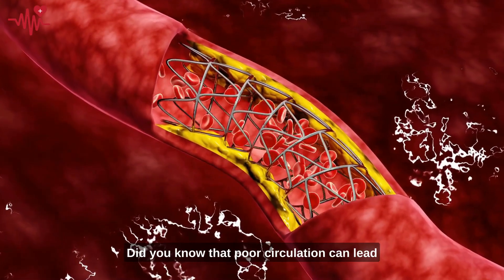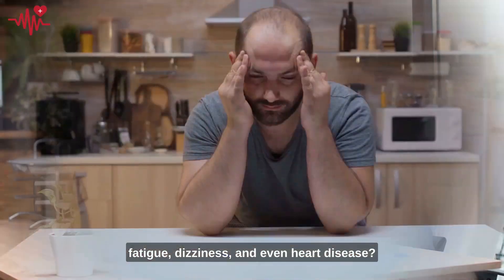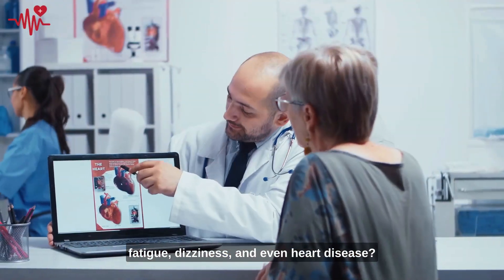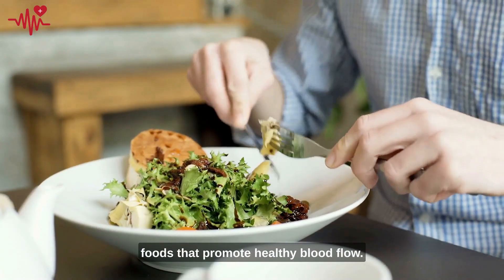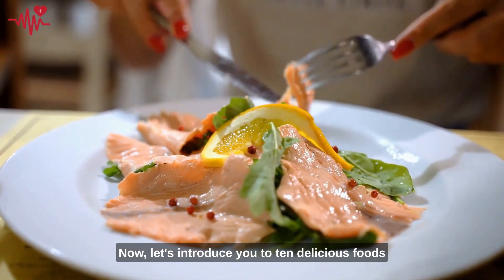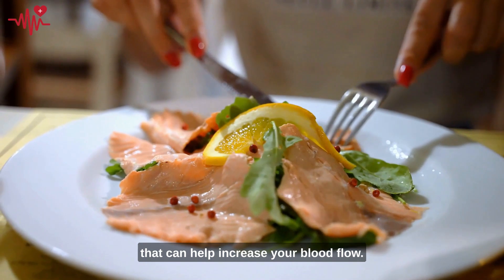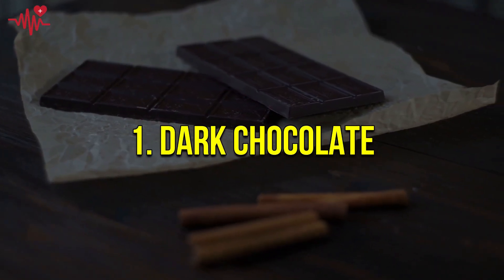Did you know that poor circulation can lead to a variety of health issues such as fatigue, dizziness, and even heart disease? That's why it's important to eat foods that promote healthy blood flow. Now, let's introduce you to 10 delicious foods that can help increase your blood flow. Let's start with number one on our list: dark chocolate.